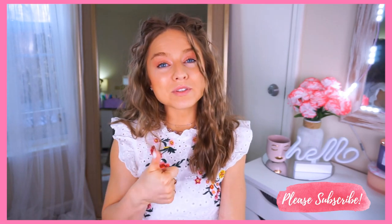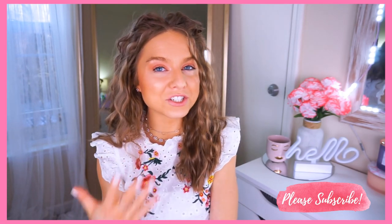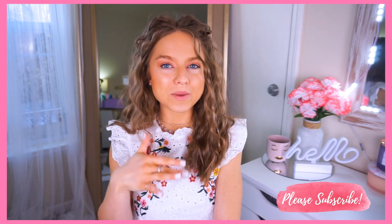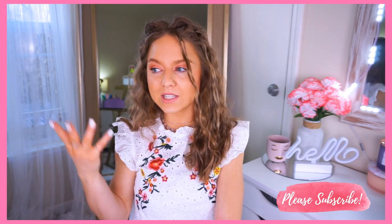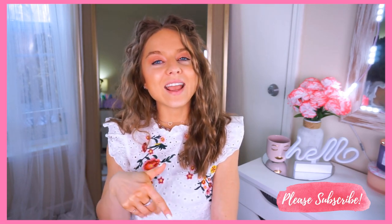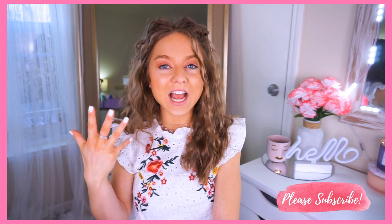If you enjoy this video, thumbs it up, subscribe if you haven't already, and turn on notifications. Check out my blog, Etsy shop, and Instagram — all linked below. If you see anything you like, check out the description for all the links. Alright, let's get right into this!